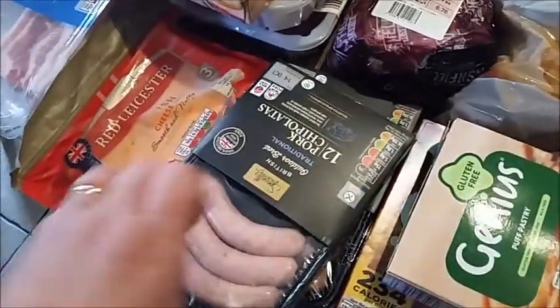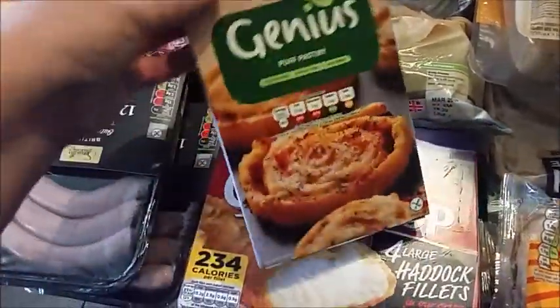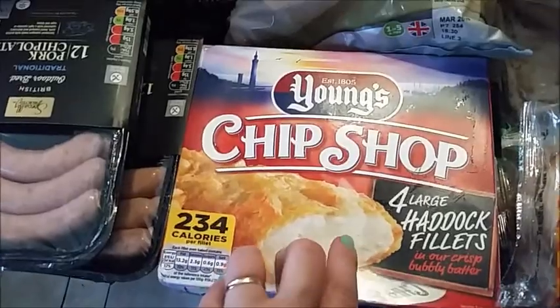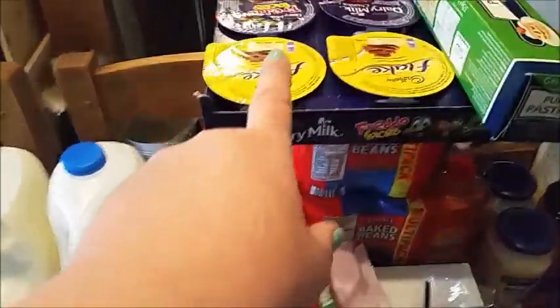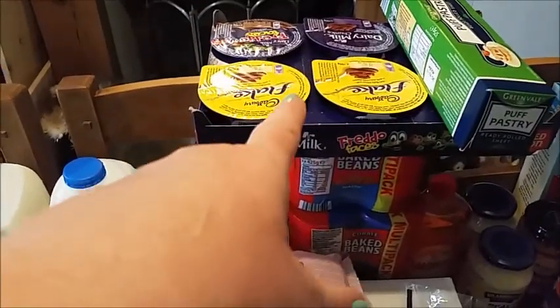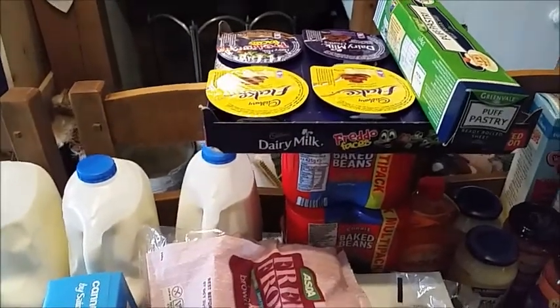I've got two packets of chipolatas. We've got the Genius puff pastry which is the gluten-free puff pastry. I've got a box of haddock fillets because my family want fish and chips one night with some peas. At the back we've got some puff pastry for the family and as some treats. These weren't on my shopping list but these are four little chocolate puddings for the family to have as a treat.